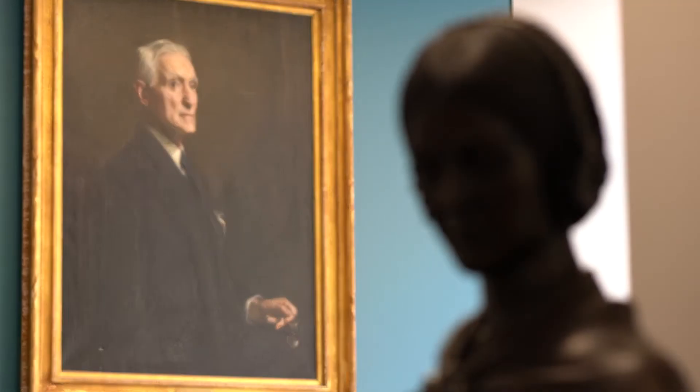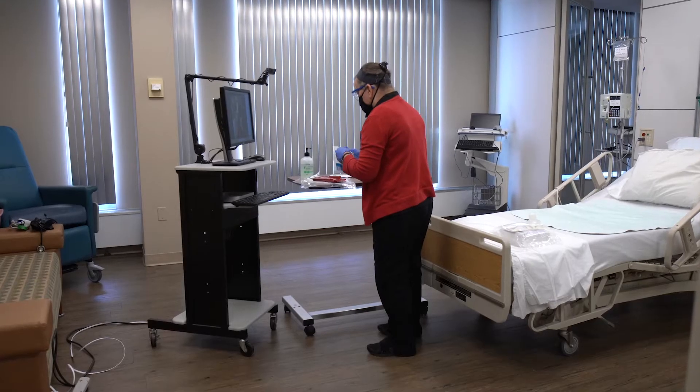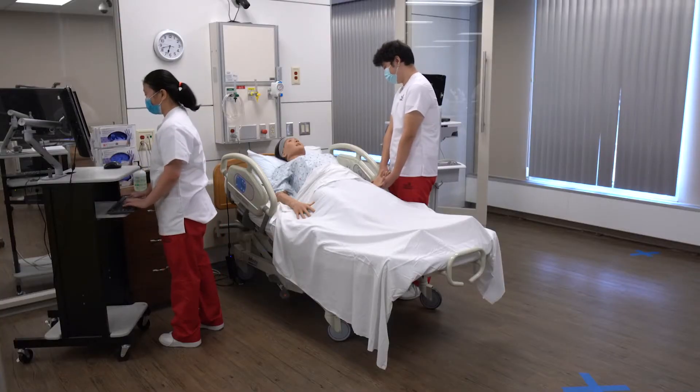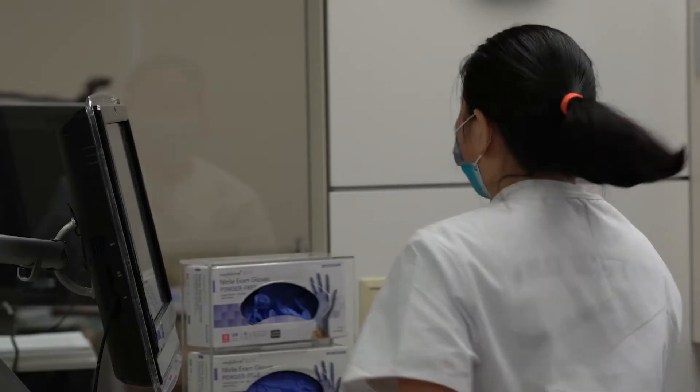The UC College of Nursing was the first college to offer a Bachelor of Science in Nursing, and since then has pushed the boundaries of nursing education, resulting in national recognitions from our academic standards, inclusion efforts, technology application, and research activity.